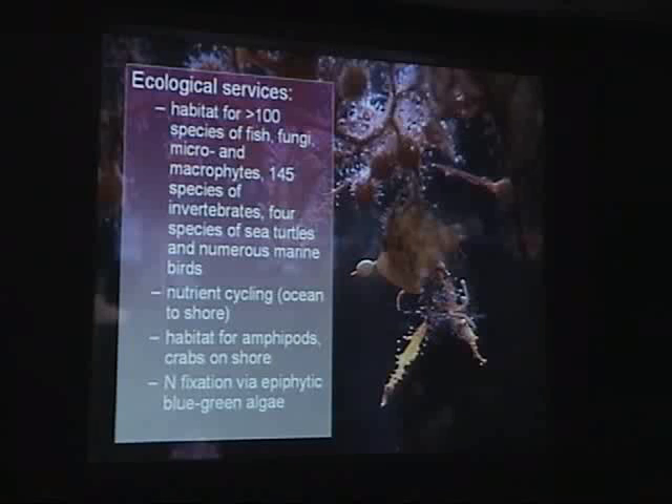Some of the ecological services in more detail: I found it rather impressive that it's habitat for greater than 100 species of fish, fungi, micro- and macrophytes, 145 species of invertebrates, 4 species of sea turtles, and numerous marine birds. It's also important in terms of nutrient cycling from the ocean to the shore, as habitat for amphipods and crabs, and on a biogeochemical scale it's important for nitrogen fixation via epiphytic blue-green algae that grow on the sargassum.